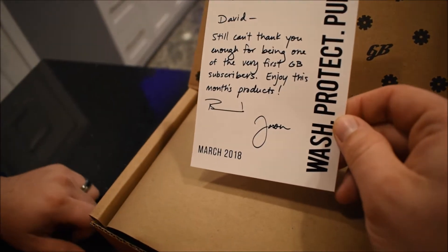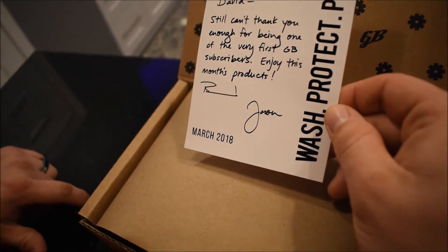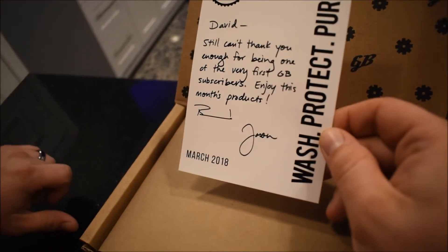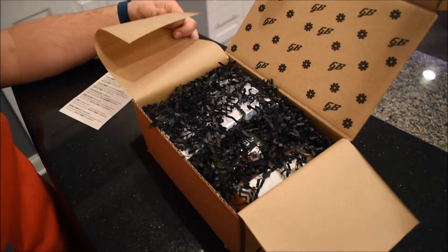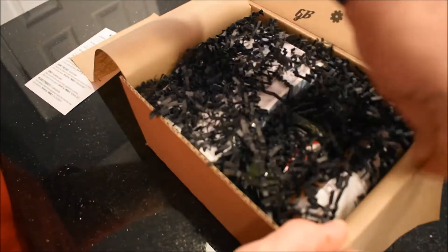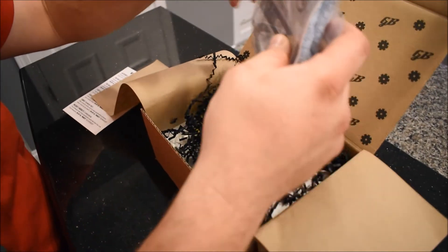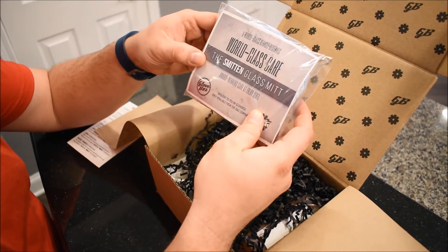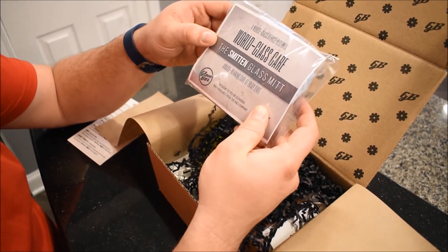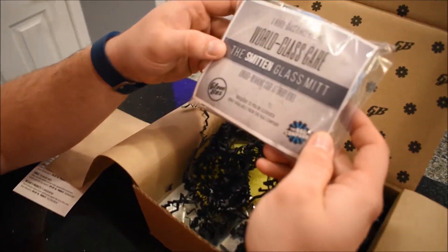It says 'David, still can't thank you enough for being one of the very first Glovebox subscribers, enjoy this month's products.' Here is the menu — all right, let's check this out. The first thing that pops up is 'Glovebox World Class.'